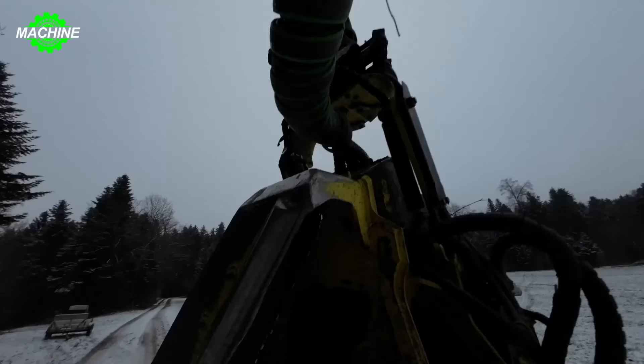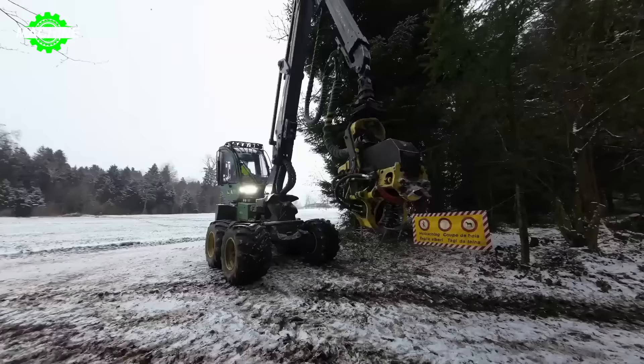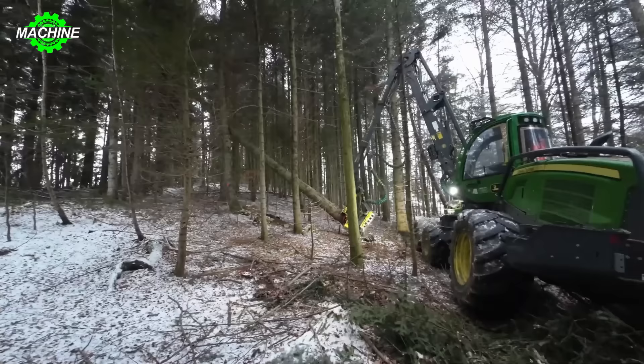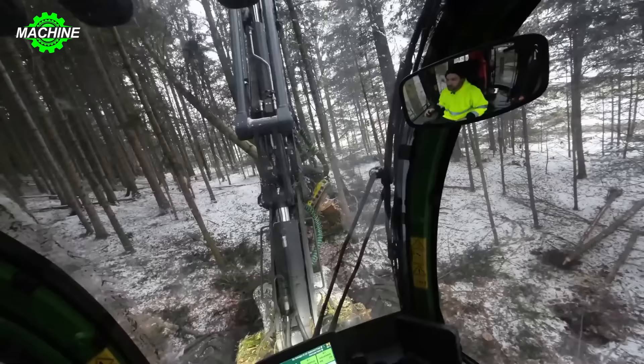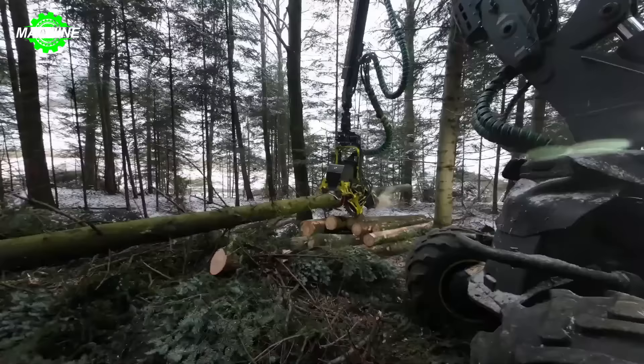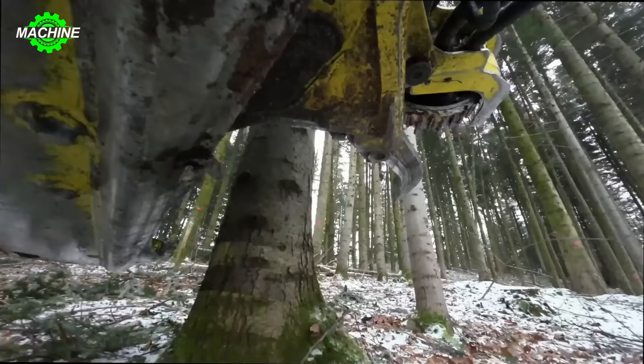Let's see how this powerful John Deere 1170G machine is conquering this vast forest. This machine boasts powerful features with its arm equipped with a saw blade at the front. The operator sitting in the cabin feels completely comfortable due to the machine's automated system. The forestry industry truly needs machines like this.